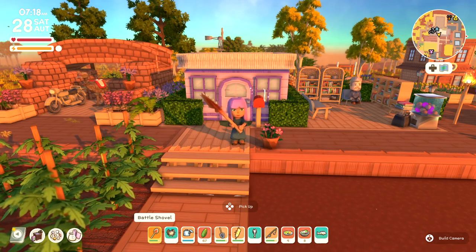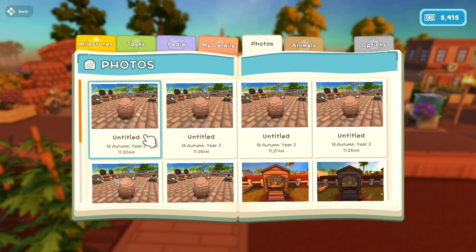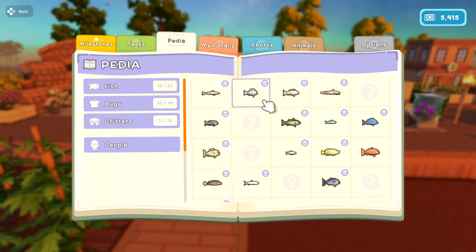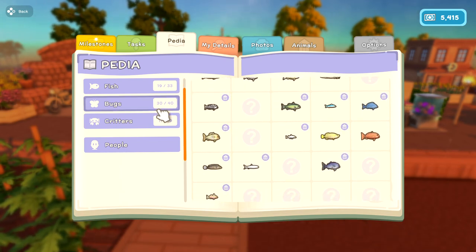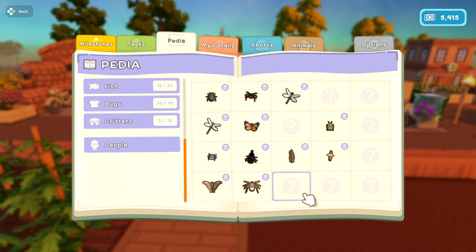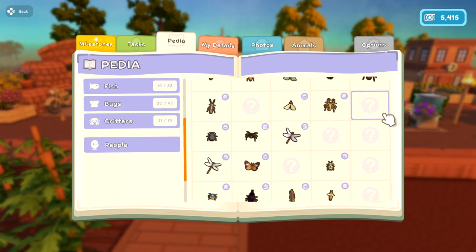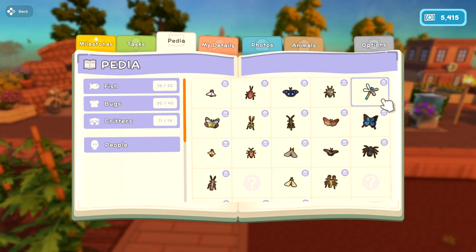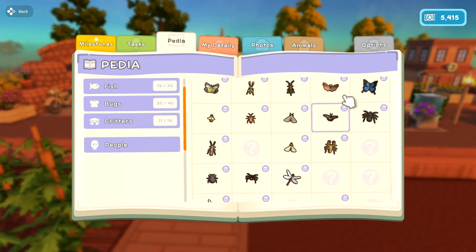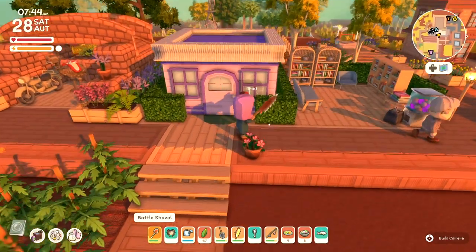Welcome back to Dinkum! I just spent a little bit of time going through my encyclopedia, marking off what I still need and where to find them. I'm going to try and keep track of everything as best I can. There's only a couple more days left of fall. I've just been fishing randomly, hoping to find something new, but it's getting harder. So I've looked up online where exactly I can find each thing, at what time and what season, because all those variables matter in finding new species. I haven't found any bugs in ages — we only have 10 more to get.